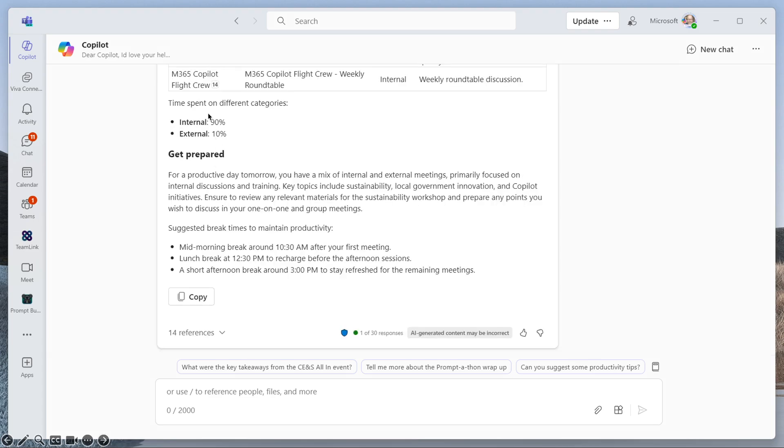You can see that it has categorized those meetings — 90% internal, 10% external. And then lastly, in the 'Get Prepared' section, it's showing me that for a productive day tomorrow I've got a mixture of internal and external meetings around local government innovation and Copilot initiatives. It's also telling me where I should take breaks in my meeting schedule — a mid-morning break, a lunch break, and an afternoon break — to stay super productive.